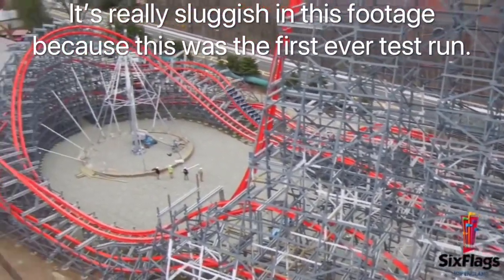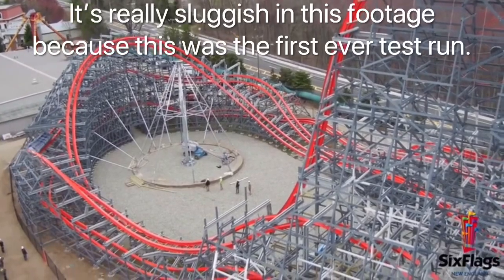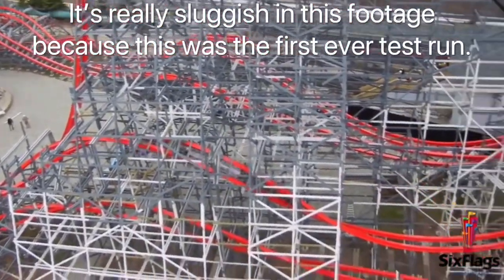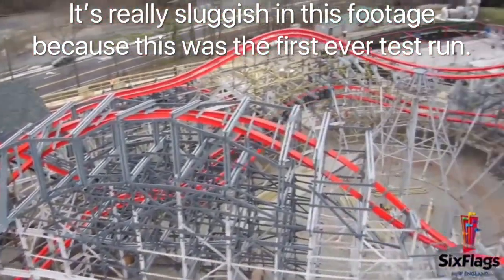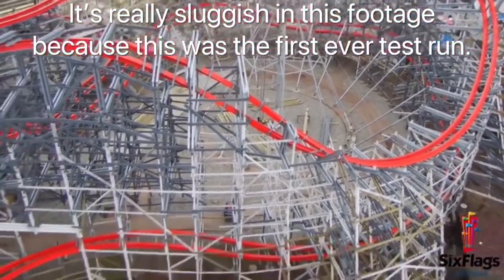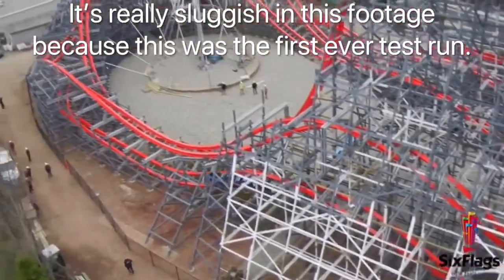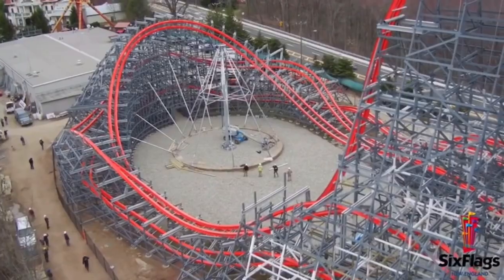Now, after adding up and averaging all 5 of our scores, I've given Wicked Cyclone a very good 9.1 out of 10. I do think that this coaster would have gotten a higher score if it weren't for those stats. This coaster feels like a mini Steel Vengeance, and if it were a little taller and faster, it would have gotten a much higher score. Wicked Cyclone is such an incredible coaster, and I completely recommend it to anyone visiting Six Flags New England. Anyways, this is CT Coasters, signing off.